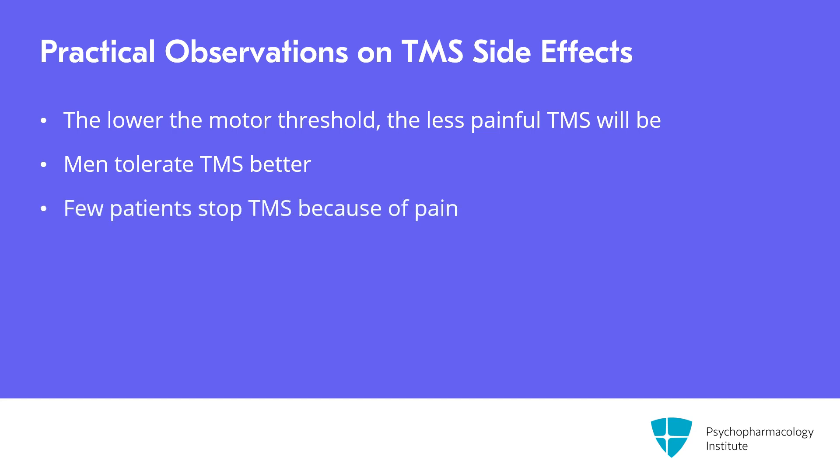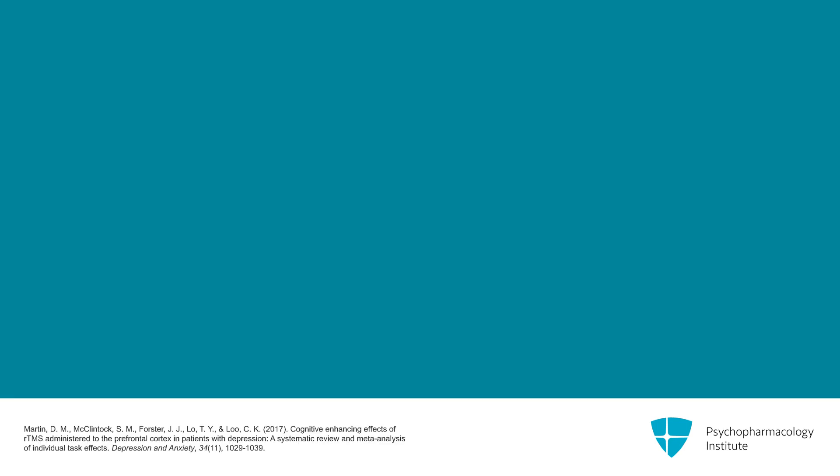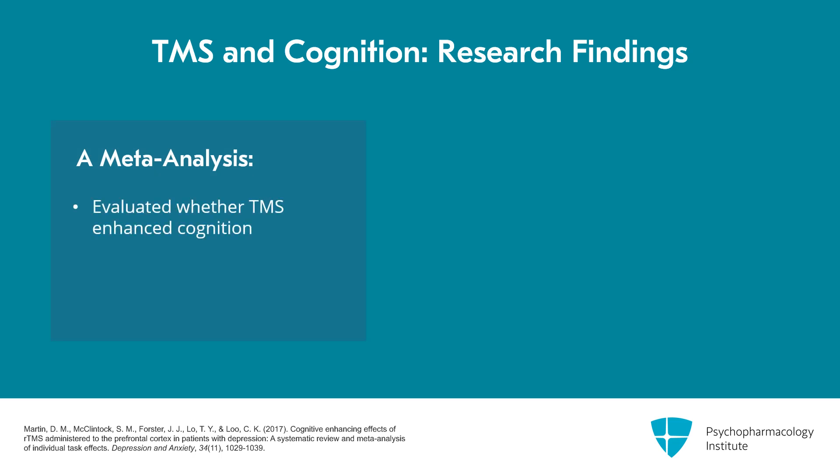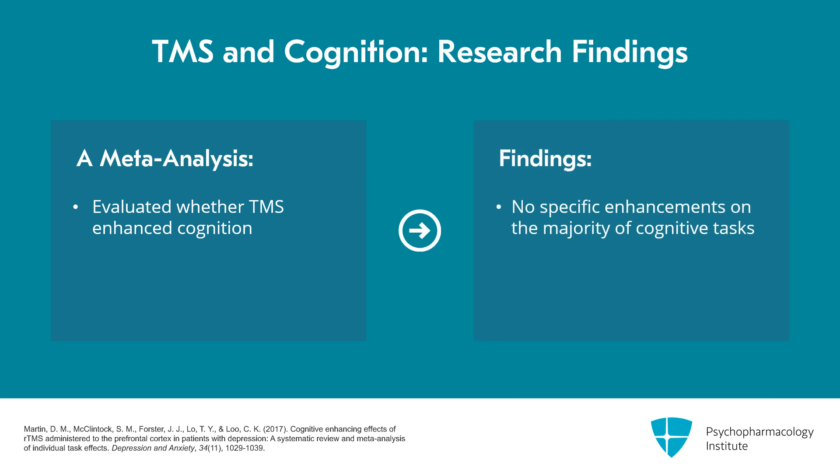Very few patients stop TMS because of pain, and there are no cognitive impairments with TMS. There's no evidence of TMS worsening cognition. In fact, there's been a lot of interest in whether TMS might help with cognition. There was a 2017 meta-analysis of 18 studies for cognitive enhancements. Overall, they didn't find any specific enhancements on the majority of cognitive tasks. There was some modest improvement for trail-making test performance. One limitation noted was that the interval for post-testing was not consistent.